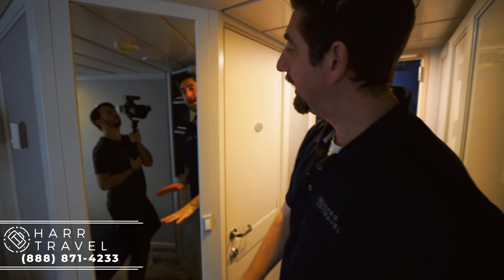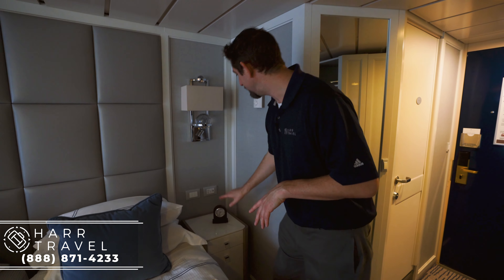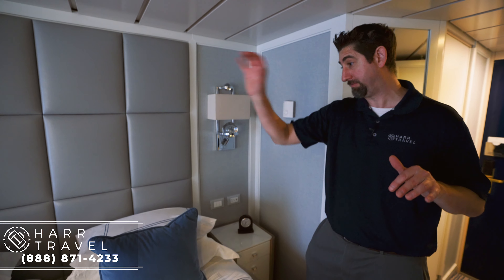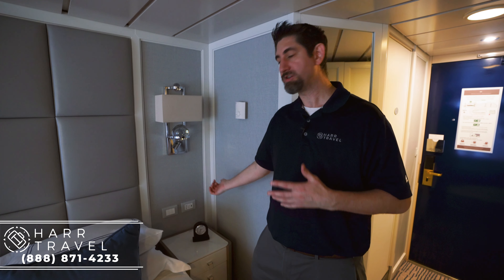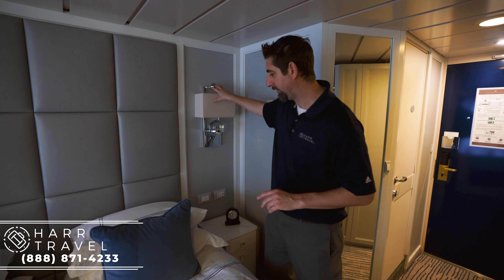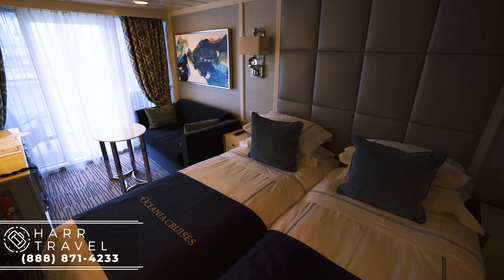They replaced the door and one thing they added in all the rooms is this full-length mirror, which I really like — a great addition. One of the major problems they solved is they put in a USB, US plug, and Euro plug by the bed on both sides. Didn't have it before and I really appreciate that. I always bring an extra European adapter so I can utilize all the plugs in the room. You've got a nice reading light and a lamp up above. One of the most comfortable mattresses at sea — I can attest to that, having been in every room category on the ship.